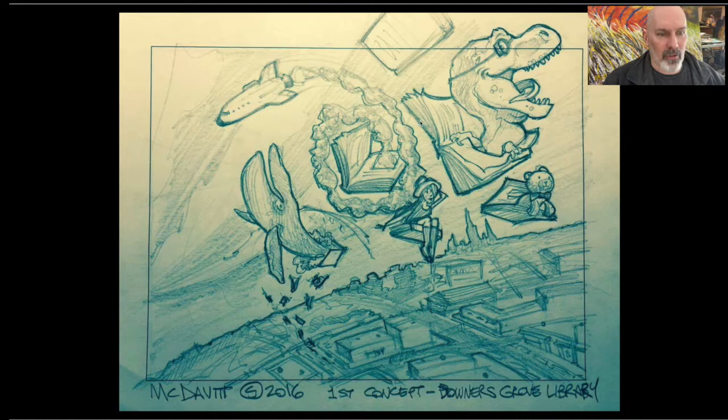I thought, what's the best way to do this? I needed a concept that would allow me to put in anything I wanted. So I thought, what if we had books that were just kind of flying out of the library, and the content inside the books was coming to life? They loved that idea.